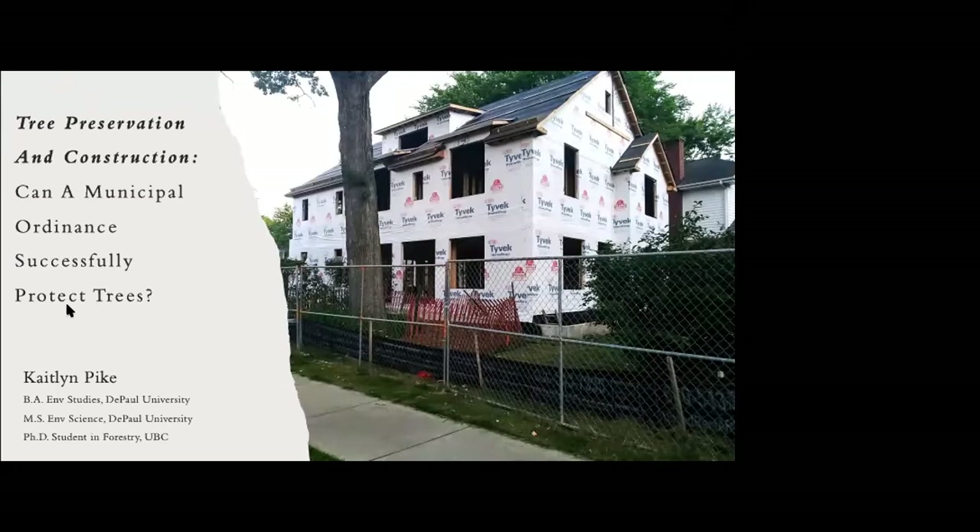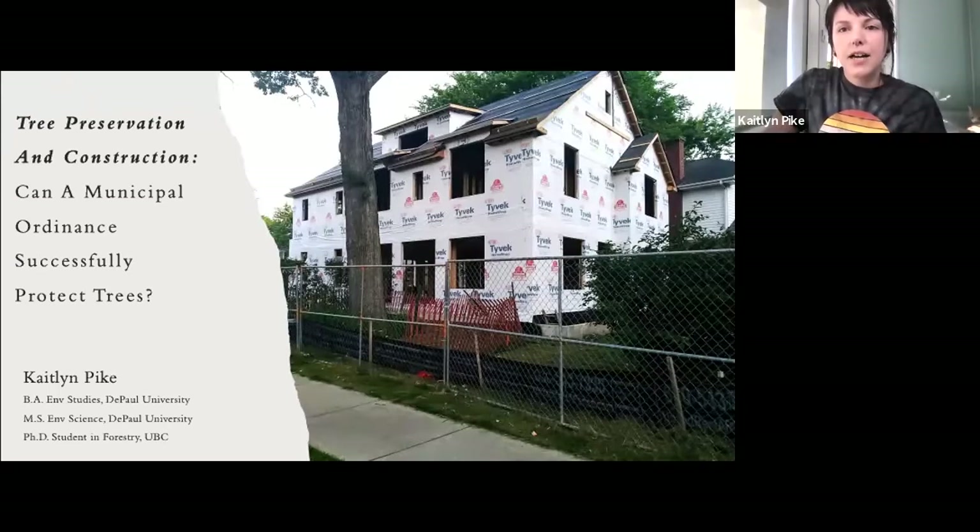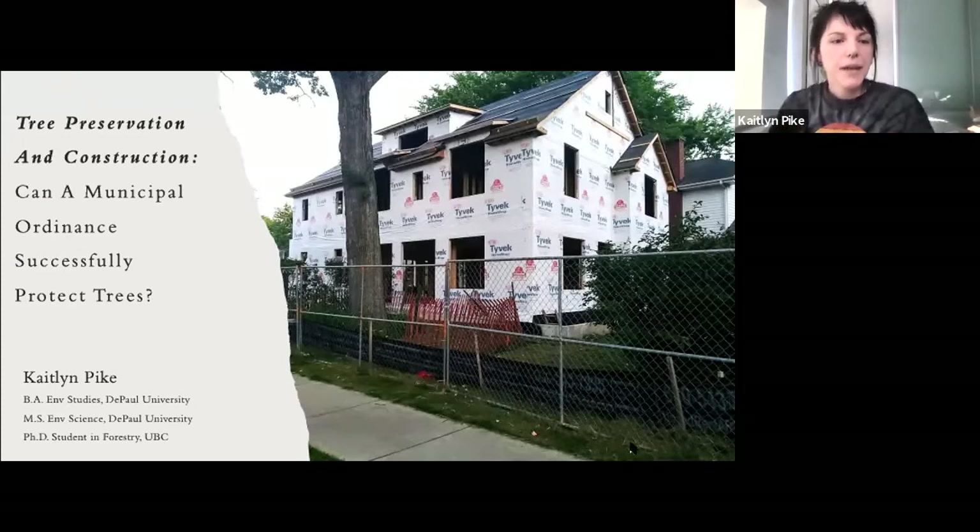Hi, everyone. Thanks for joining me today. As Eric said, I am Caitlin Pike. I am currently a Ph.D. student at the University of British Columbia, and today we'll be talking about tree preservation during residential construction. This was the focus of my master's research at DePaul University in Chicago, Illinois, where I lived for several years.